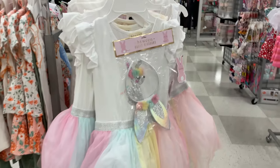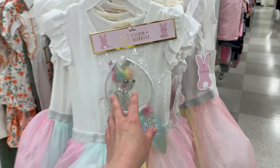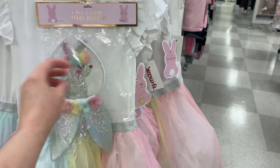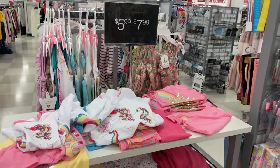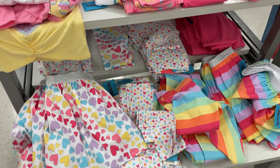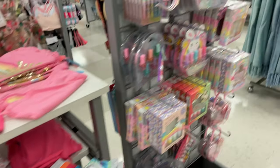Look at this little bathing suit, how adorable is that! They have bigger ones too. This one comes with a little Easter bunny hat headband and it's only $12.99 — super adorable. These are $5.99 to $7.99 in different colors.